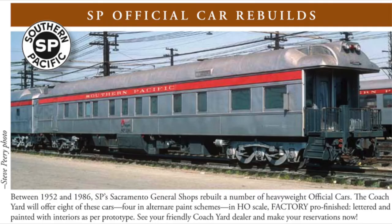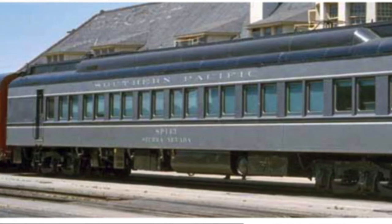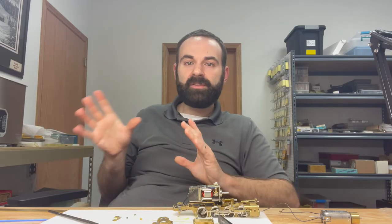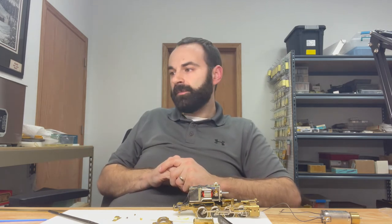Transitioning to the next Coach Yard announcement from Monday August 8th — the Southern Pacific rebuilt business cars. These cars have always been very popular on previous runs from numerous importers. We've got great car names you'll recognize in various paint schemes: the San Jose, Pine Bluff, Shasta, Oregon, Del Monte, Salt Lake, Sacramento, and Santa Barbara — all official Southern Pacific rear-end cars that officials used. If reservations don't materialize, some part numbers might get dropped, so if you have any interest — in two-tone gray, dark olive, or silver with red letterboard — please reserve now.